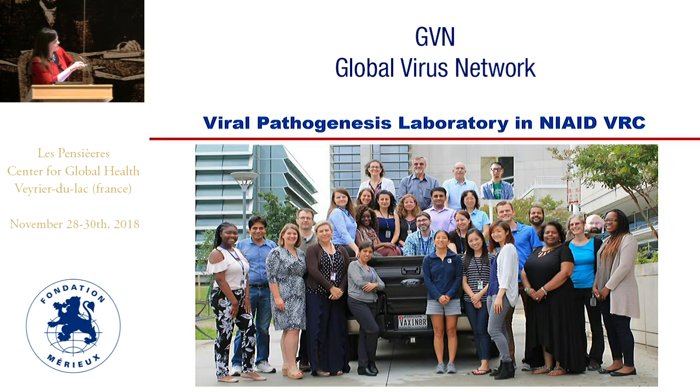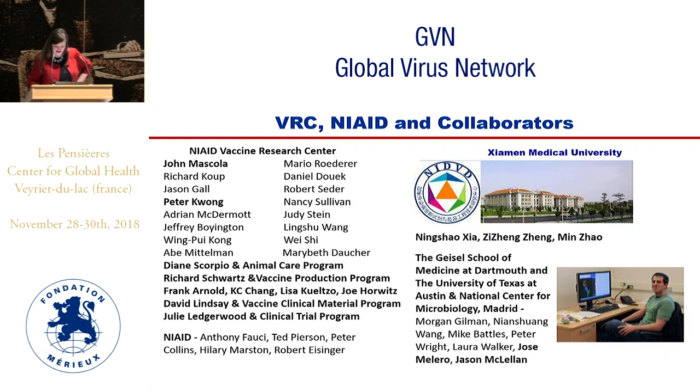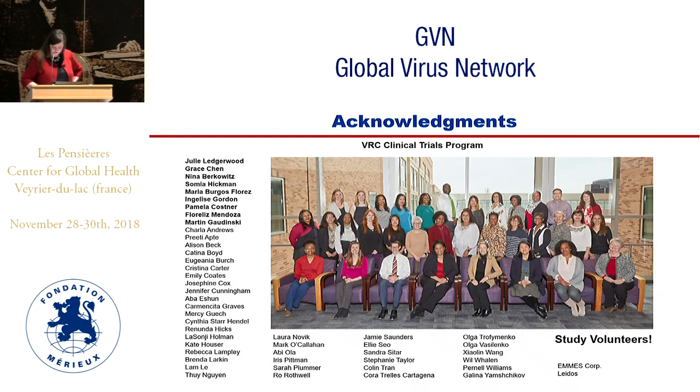That is the group in Dr. Barney Graham's lab — Dr. Graham, Tracy Ruckwart who headed up much of the lab work, Man Chen who developed the neutralization assays used to analyze so many of these sera, and Emily Fung, a grad student who did many of the ELISAs. Collaborators include all of the Vaccine Research Center, the animal group, the clinical group, all of NIAID, as well as Dartmouth University who helped discover some of the antibodies used to crystallize the pre-F structure, and Jason McClellan who was instrumental in that structural work. Most importantly, the study volunteers.